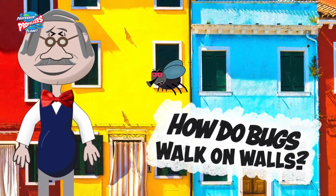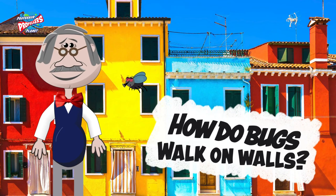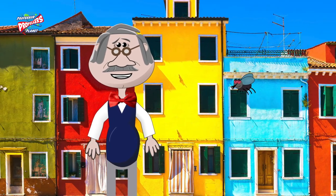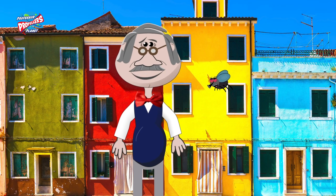How do bugs walk on walls and ceilings? Walls, ceilings and windows look pretty flat and smooth, don't they? They sure do!